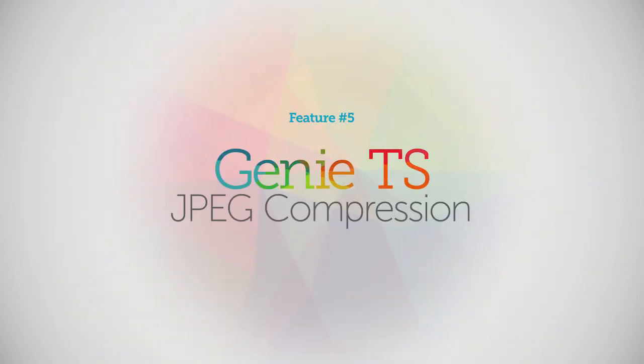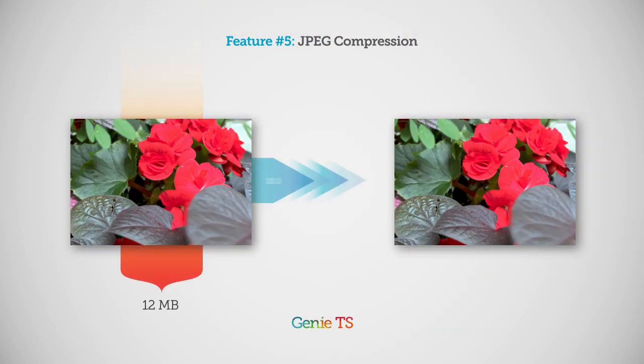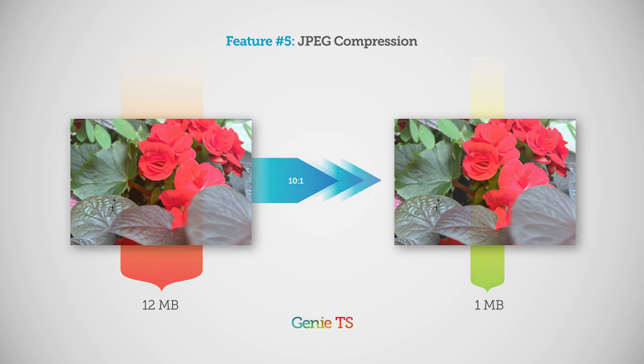Feature number five: JPEG compression. If you need more data reduction, Genie TS has real-time JPEG compression. Many applications can use 10-to-1 image compression with no negative impact on inspection success.